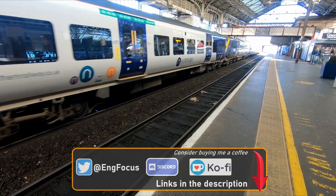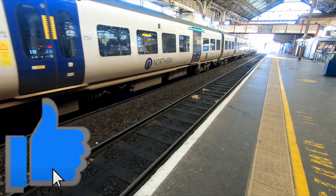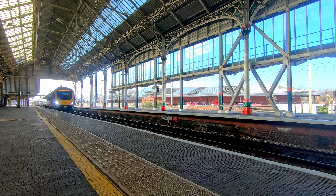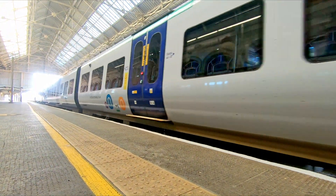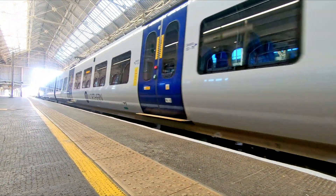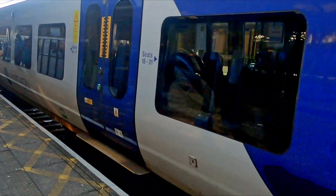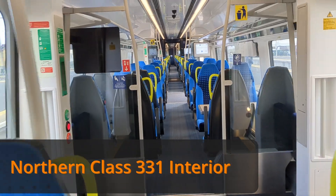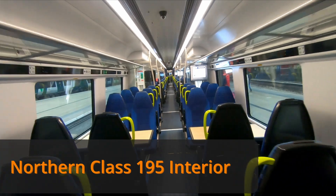The Class 331 variants are electric multiple units operated by Northern, with 31 three-car sets and 12 four-car sets. The three-car units work mostly between Manchester Airport and Blackpool North and from Liverpool Lime Street to Blackpool North, whilst the four-car sets work in West Yorkshire alongside Class 333s on Leeds–Bradford Forster Square to Ilkley and Skipton, and Leeds to Doncaster stopping services. The Class 331 feels almost identical to the Class 195 but is obviously quieter and accelerates noticeably quicker than the diesel variants. Internally, the 331s have a similar if not identical seating layout to the 195s.